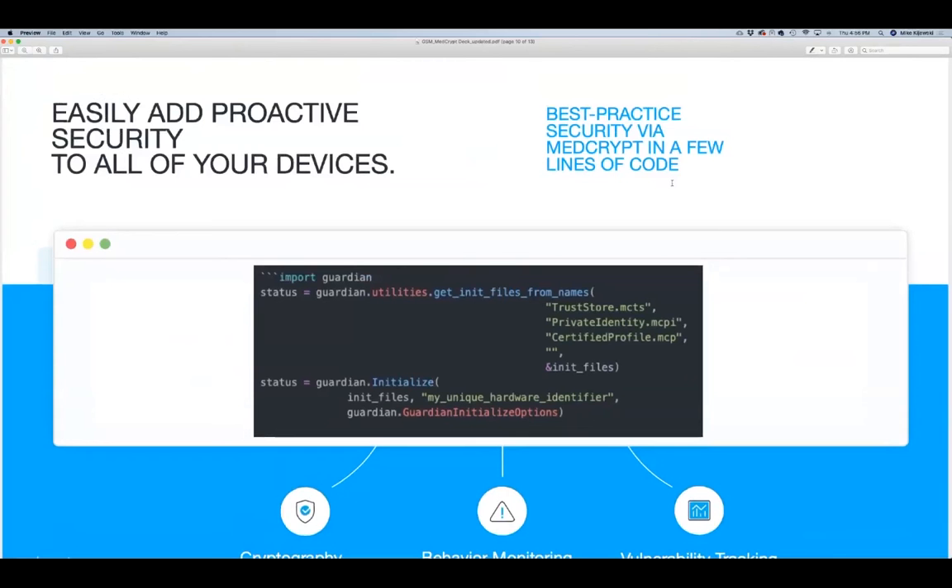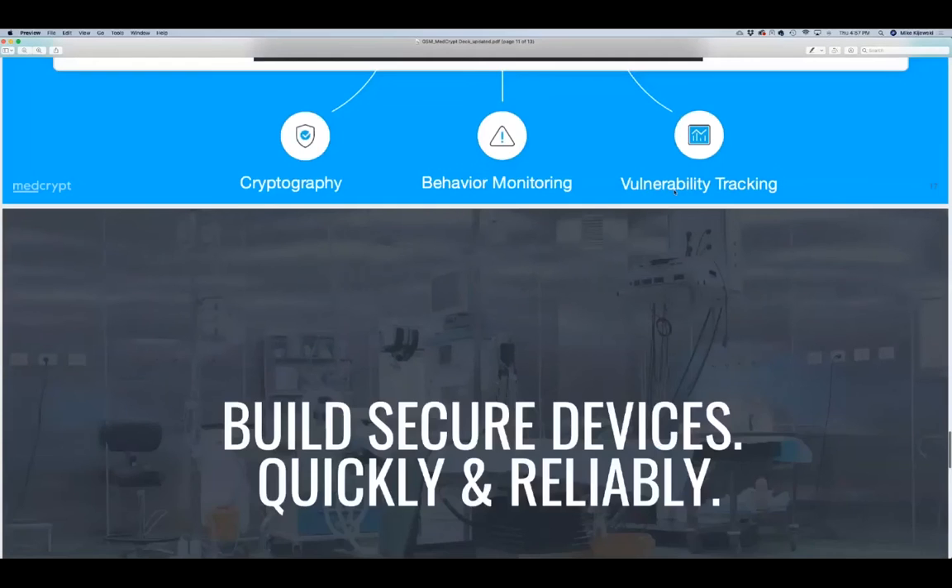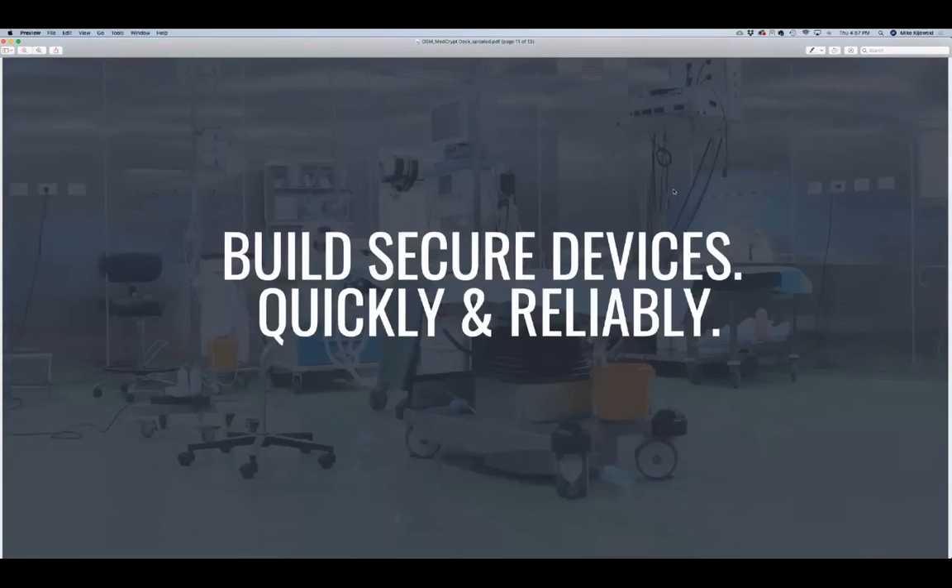A medical device manufacturer building something like an insulin pump can build security features like cryptography, behavior monitoring, and vulnerability tracking directly into their device. We allow medical device engineers to build security features into their devices in a couple of hours that would otherwise take them years, if not decades, to build. We want to help medical device manufacturers build devices that are secure, quickly, and reliably.